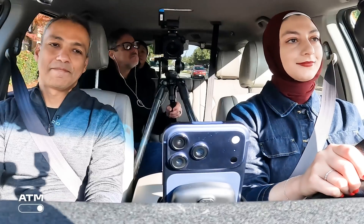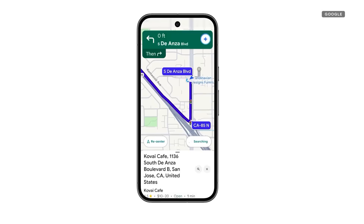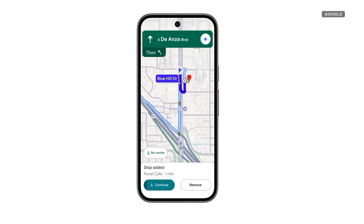I took the new feature for a first test, while driving around Mountain View, California, with Vishal Dutta, a product manager for Google Maps. Before we hit the road, he told me a little bit about what's new with Gemini and Maps.